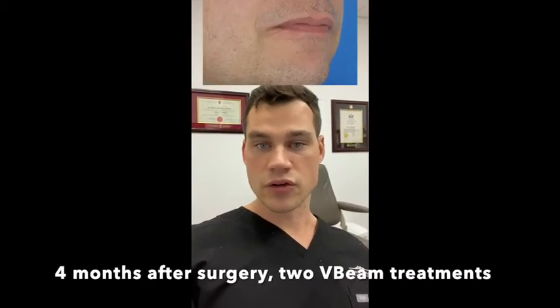Another option for scars is subcision and filler. This is really a temporizing measure. If somebody has a deep pitted scar on their cheek, you put a needle underneath it, break up the scar tissue, and use a hyaluronic acid gel or filler to fill underneath the scar and pop it out. It's temporary — the filler will dissolve and the scar will come back. I'd use this if someone has a wedding or photo shoot coming up and doesn't have time for downtime but wants their deeper scars to look less obvious.